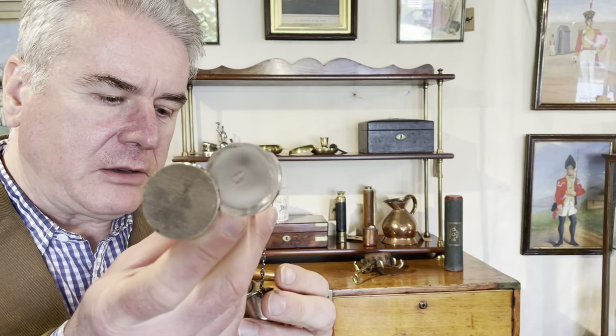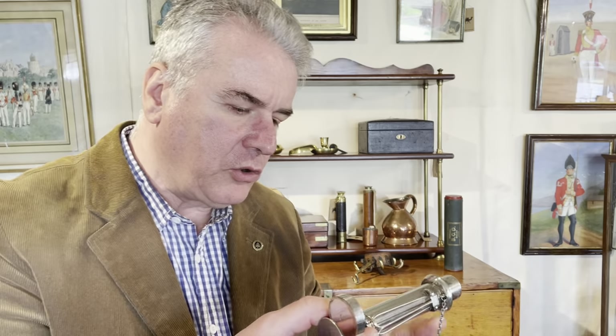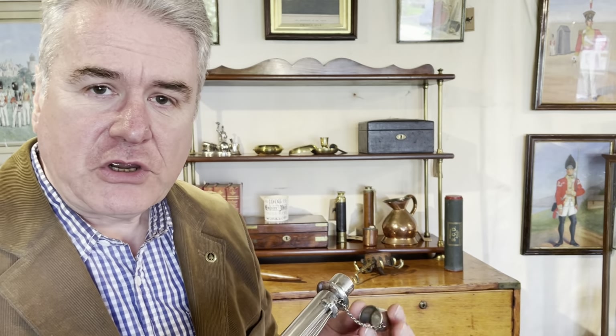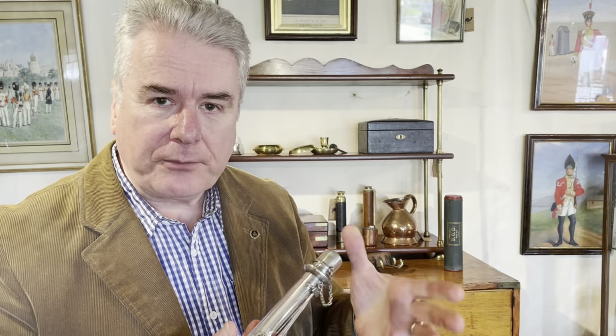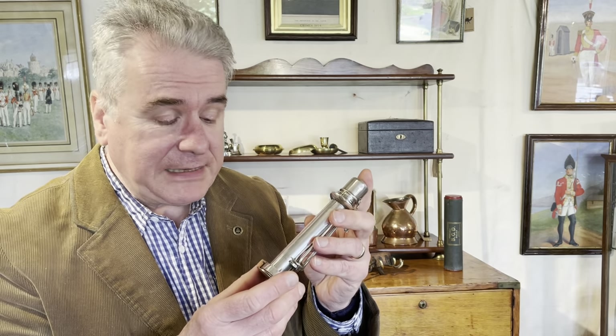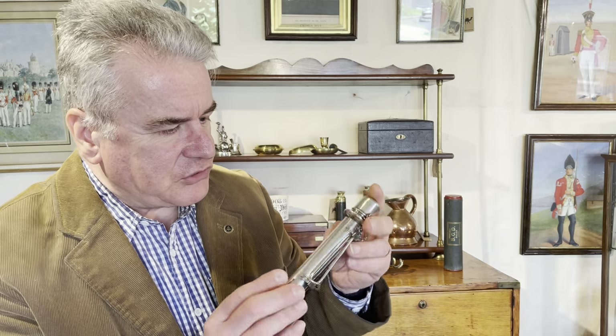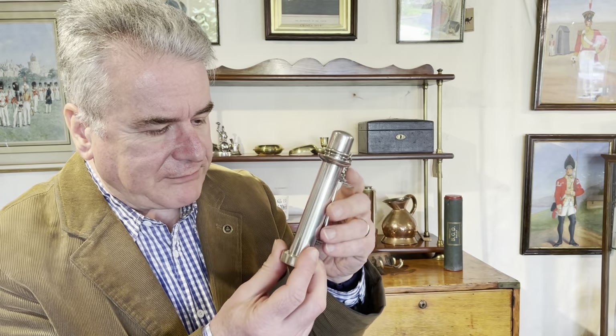It was made by Lucas of Piccadilly, a well-established company who offered luxury goods. They started at the end of the 18th century and carried on for approximately 100 years until they were bought out by Aspreys in the 1880s. So that allows us to date this to round about 1870.